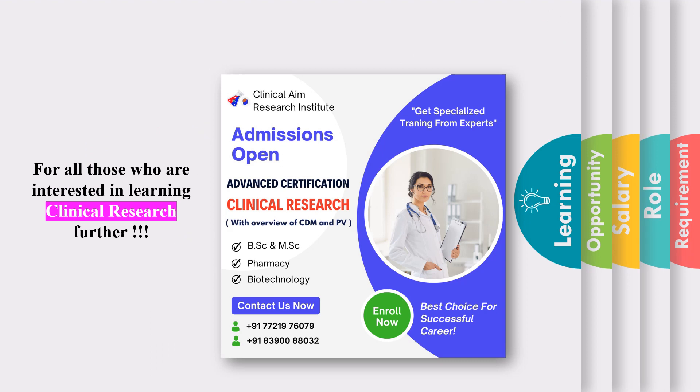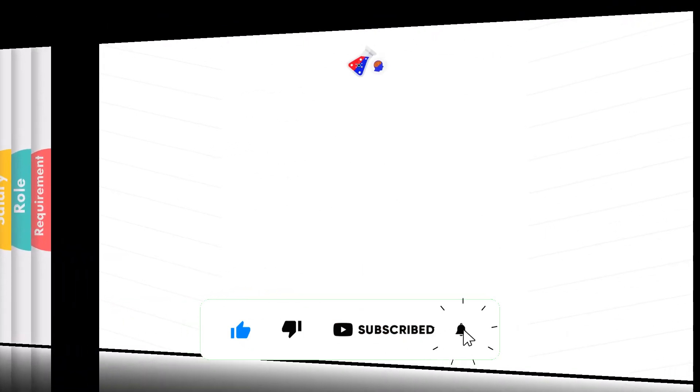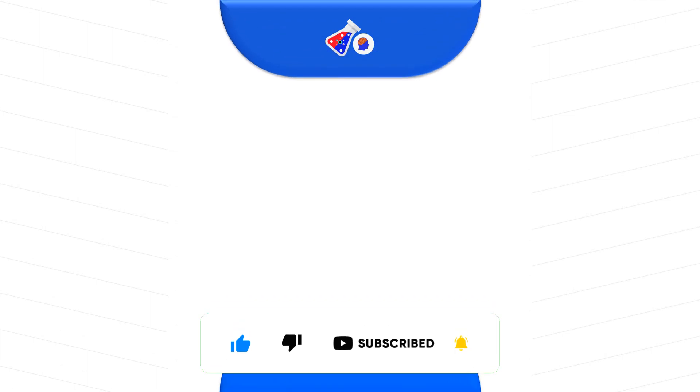If you want to really pursue a clinical research career, go ahead and pursue a certification. Our friends at Clinical Aim Research offer an advanced certification at a very marginal, affordable rate for each and every student. Go ahead and get yourself a brand new career. I hope you now understand what a clinical research career is and how to move ahead in this field.